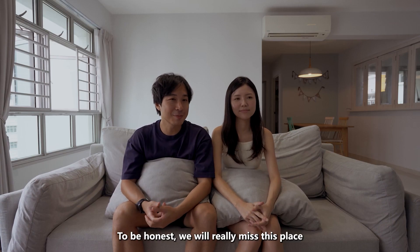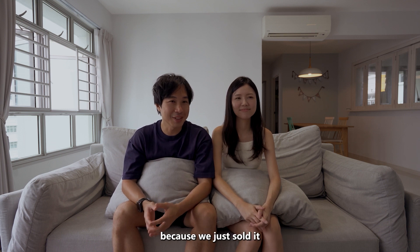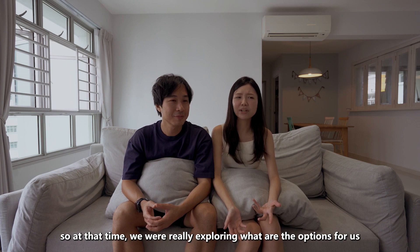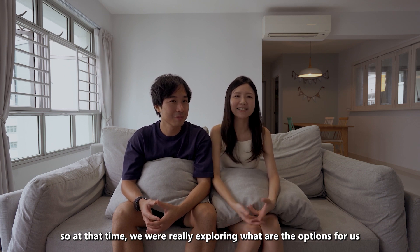To be honest, we will really miss this place because we just sold it. Our place reached the five-year MOP, so at that time we were really exploring what options were available for us.